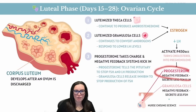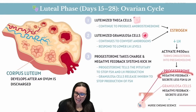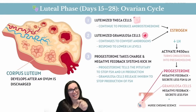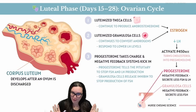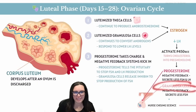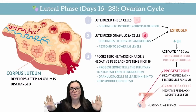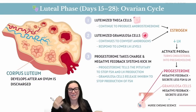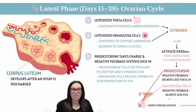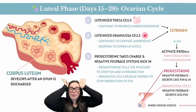They activate P450SCC — the cholesterol side-chain cleavage enzyme — which turns cholesterol into pregnenolone, the raw ingredient of progesterone. Now that progesterone is running the show, it throws negative feedback at the pituitary, saying stop with the FSH and LH. Meanwhile, granulosa cells also release inhibin, which tells the pituitary to cool it on FSH. With FSH and LH suppressed, estrogen dips and progesterone officially takes the crown for the rest of the cycle.